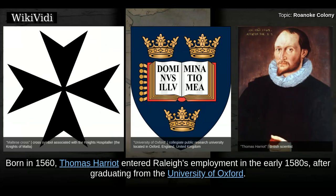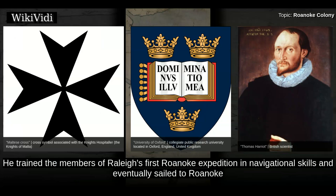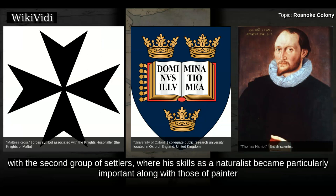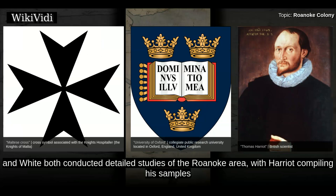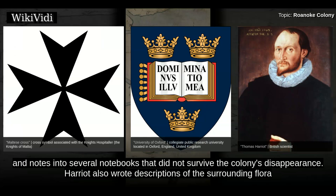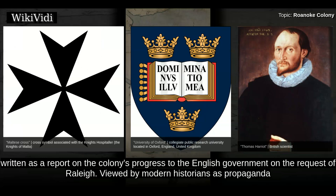Thomas Harriot. Born in 1560, Thomas Harriot entered Raleigh's employment in the early 1580s after graduating from the University of Oxford. Harriot may have been among the men of Arthur Barlow's 1584 expedition. He trained the members of Raleigh's first Roanoke expedition in navigational skills and eventually sailed to Roanoke with the second group of settlers, where his skills as a naturalist became particularly important along with those of painter and settlement leader John White. Between their arrival in Roanoke in April 1585 and the July 1586 departure, Harriot and White both conducted detailed studies of the Roanoke area. Harriot also wrote descriptions of the surrounding flora and fauna, which survive in his work A Brief and True Report of the New Found Land of Virginia, written as a report on the colony's progress to the English government at the request of Raleigh.